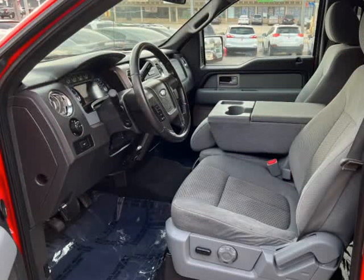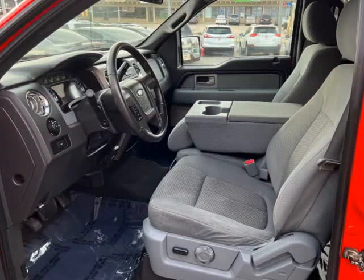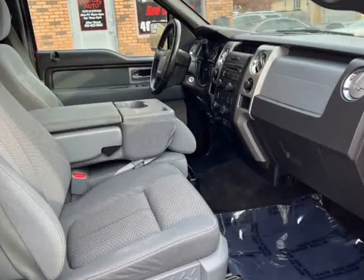Asking price is only $15,995. Clean title.